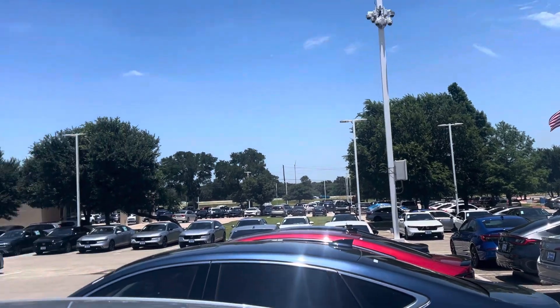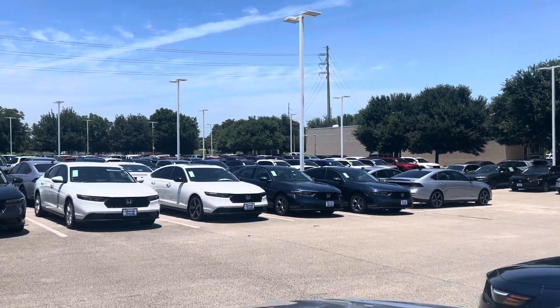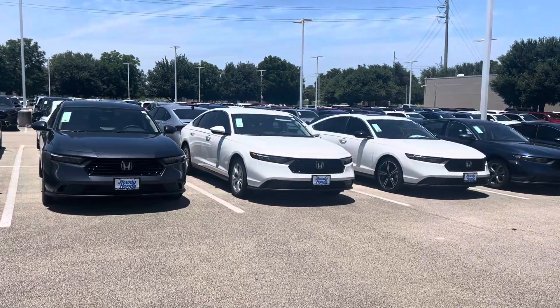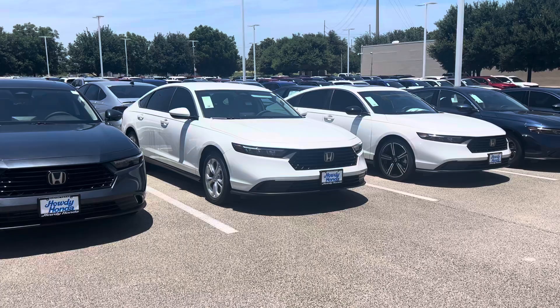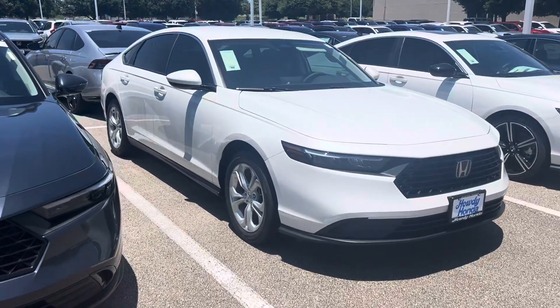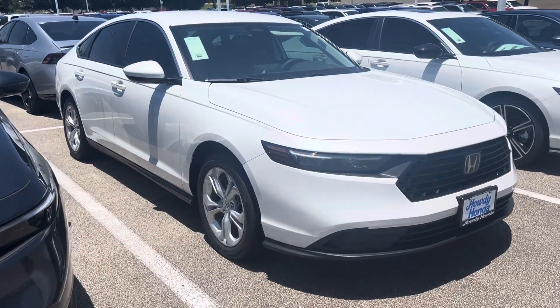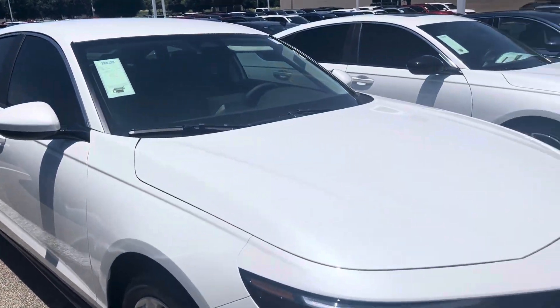Hello Ryan, Brad Ploche coming from Howdy Honda. I got your email looking for an Accord LX in white. It is here and it is available. Thank goodness the windows are tinted. I have no idea if somebody left the AC on, but we're going to remote start it and find out because it is hot.